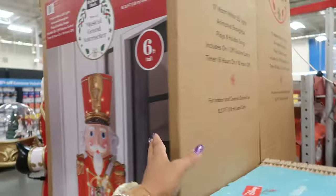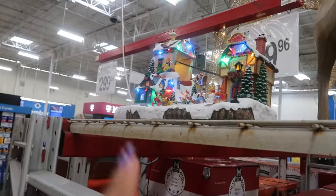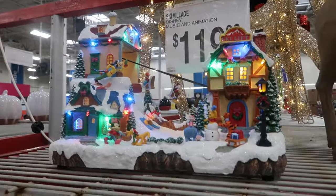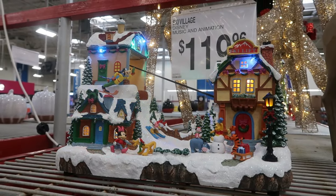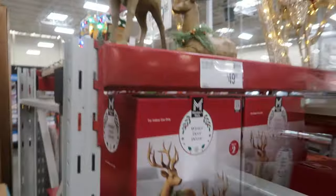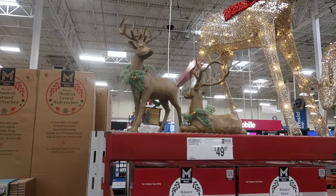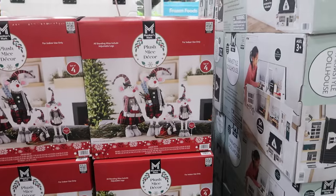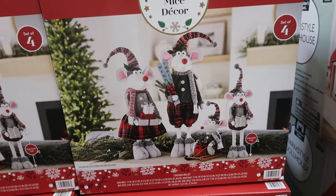He's six feet tall and $300. That's what the village looks like! Then you have a two-piece reindeer set for $49.97.